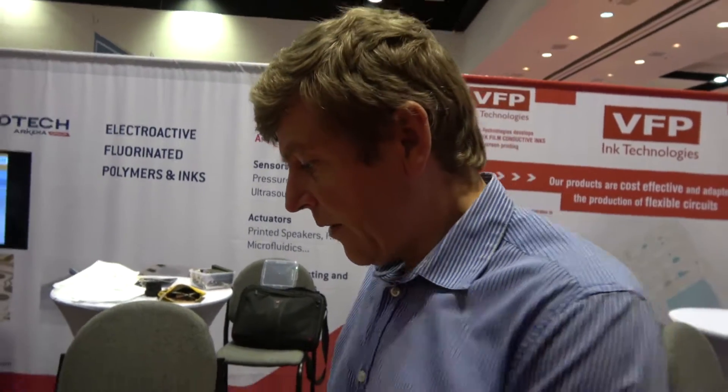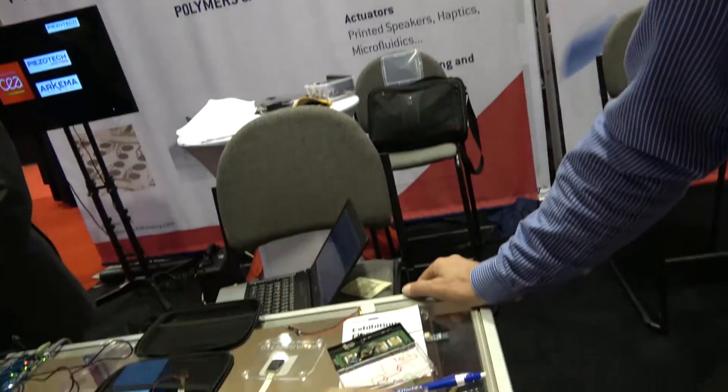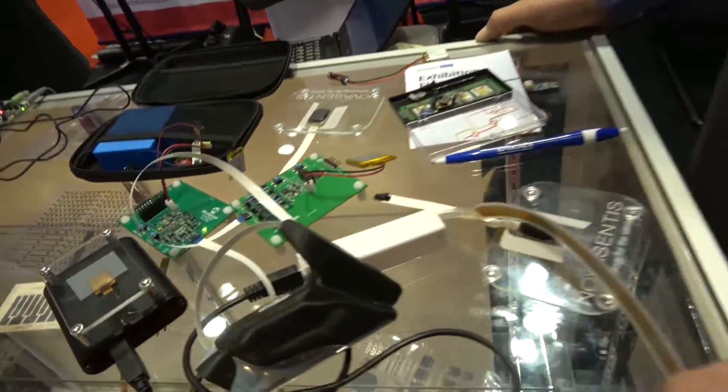How far are we from this being real? We announced about six months ago a relationship with our manufacturing partner Kemet for making our product in high volume. Kemet is a world leader in film-based capacitors, and making our actuators uses exactly the same process.